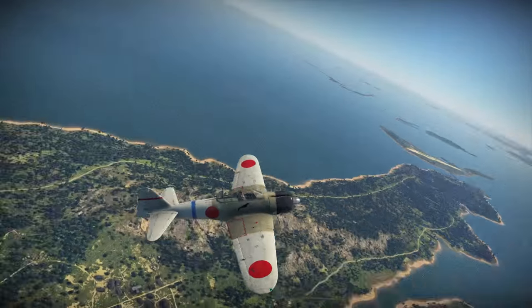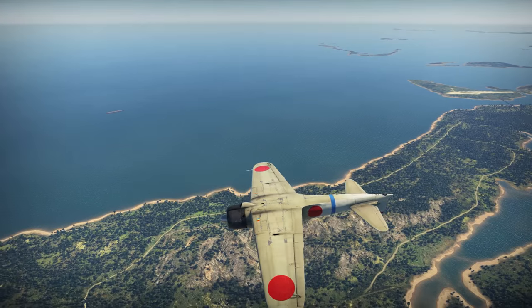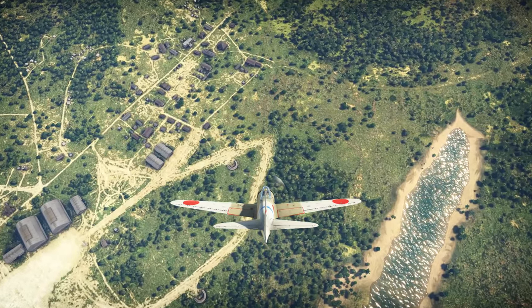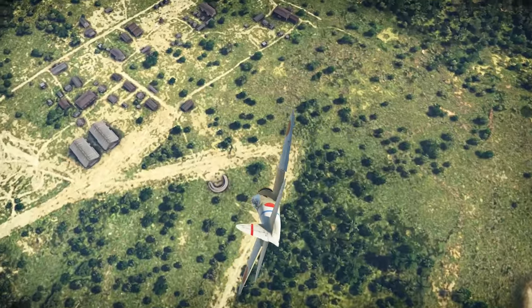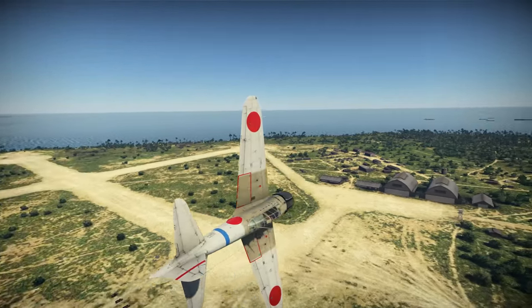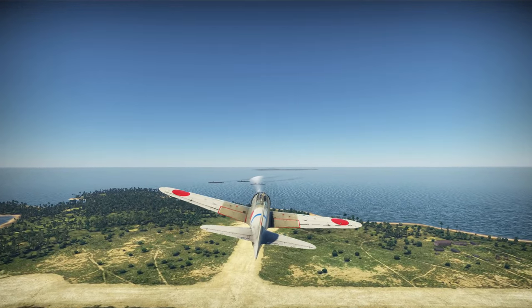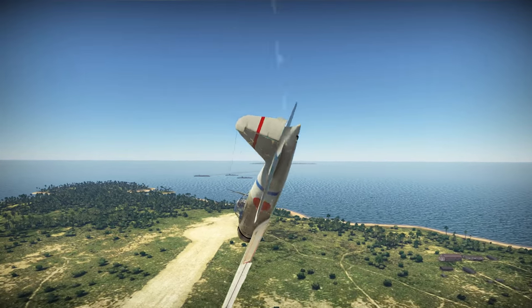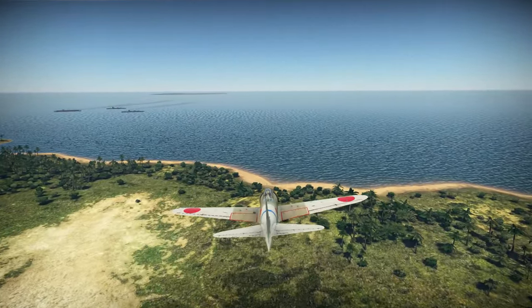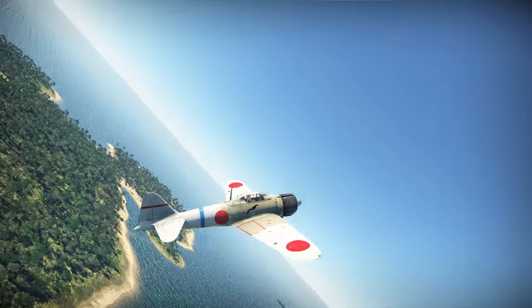Based on the success of these trials, the fighter was adopted as the A6M Zero Type 0 fighter for the IJN as of 14th September 1939, entering production for further combat trials. In combat it would be armed with two 20mm Type 99 Mk1 cannon with 60 rounds per gun mounted one to each wing, and two 7.7mm Type 97 machine guns in the engine cowling with 500 rounds per gun.